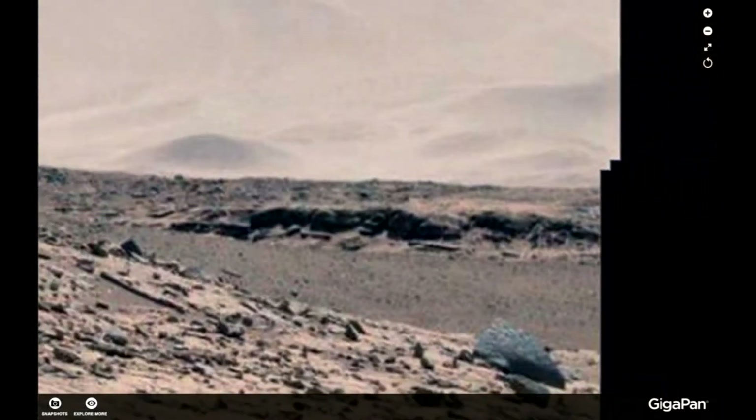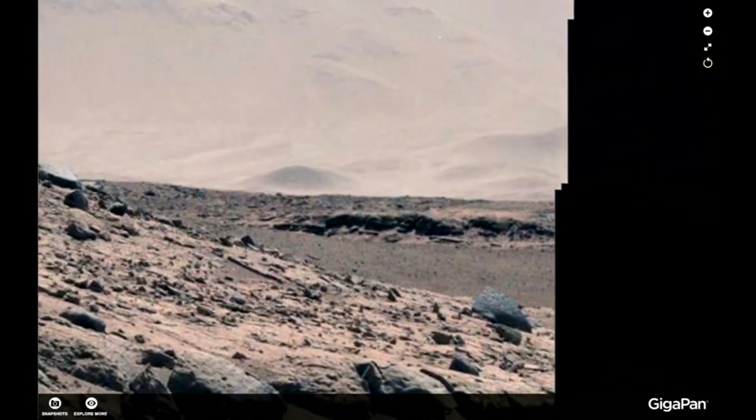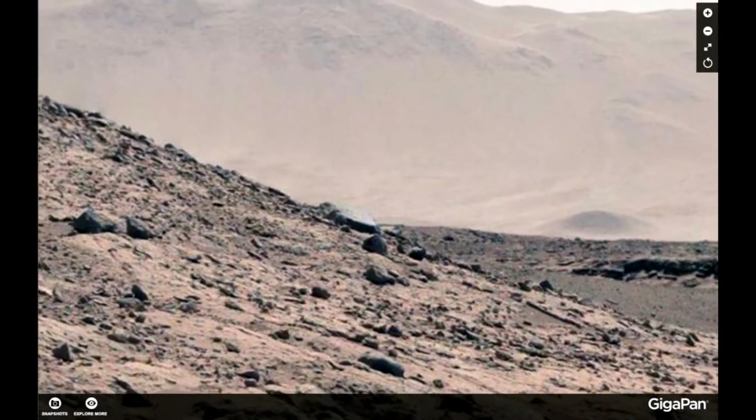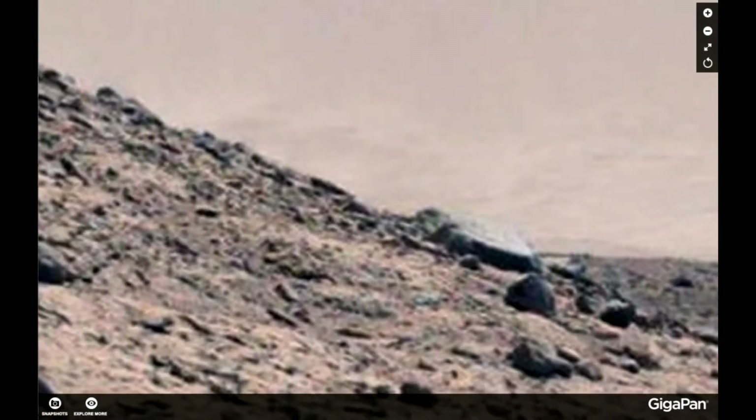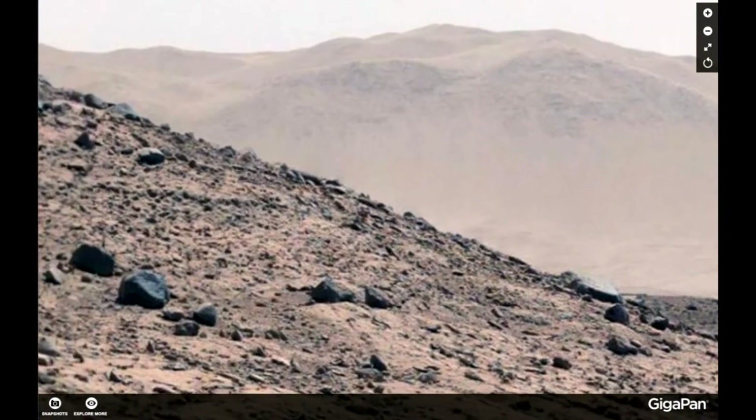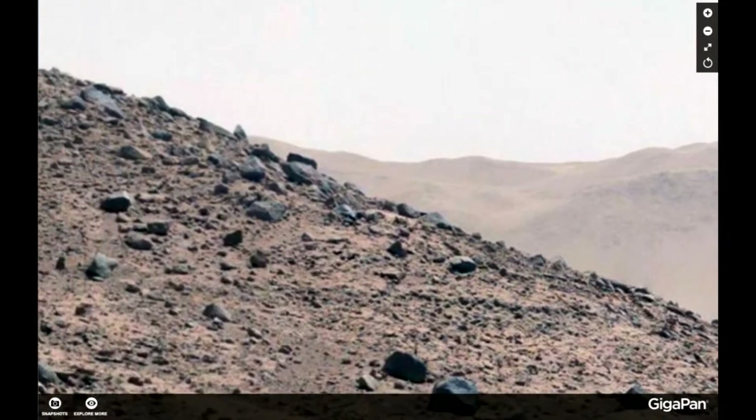Look at the structure here. Look at all those angles around — that looks like walls, the leftover buildings. And here we have the other object I was speaking about in the middle. We are going back to that later.